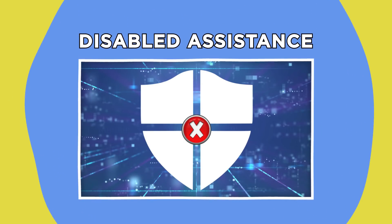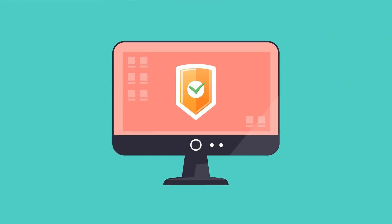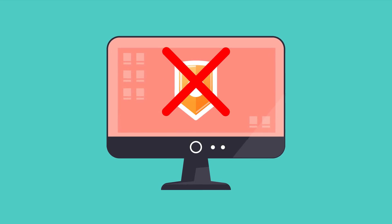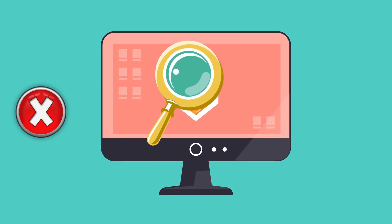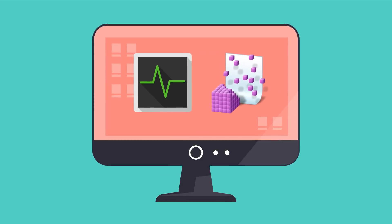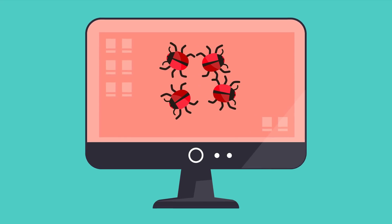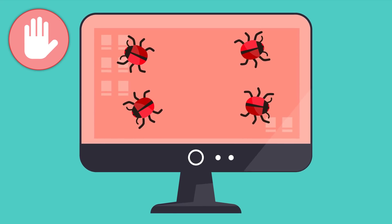Disabled assistance. Of course, malware's arch nemesis is your anti-malware software. So it makes sense that viruses often try to disable any antivirus tools before a problem is detected. Keep an eye out to make sure your antivirus hasn't been disabled or uninstalled without your permission. In some cases, you may find that task manager or registry editor also either won't start or are being forced to close. This is a resounding confirmation that your computer has malicious software, which is trying to stop you taking back control.